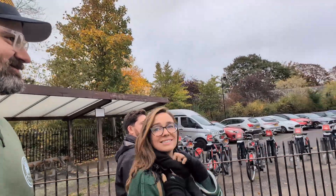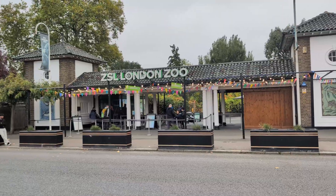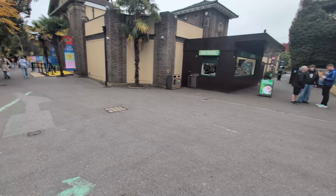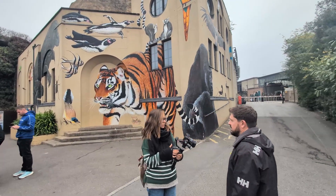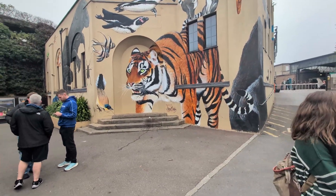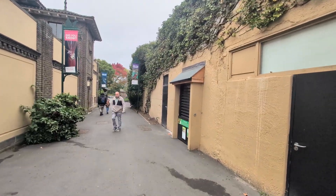We're going to the London Zoo. What's up, everybody? I'm here at the London Zoo with some of my friends checking it out. And it's amazing to be here.